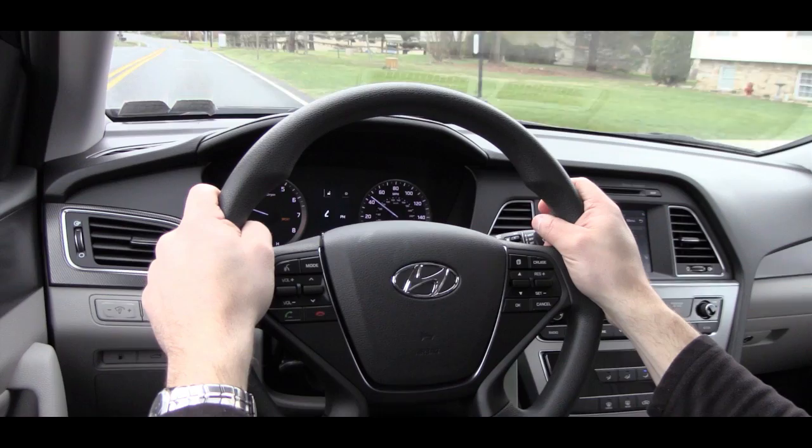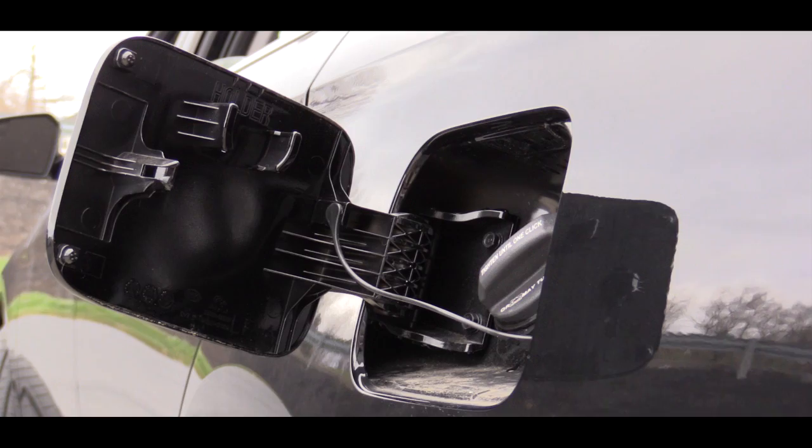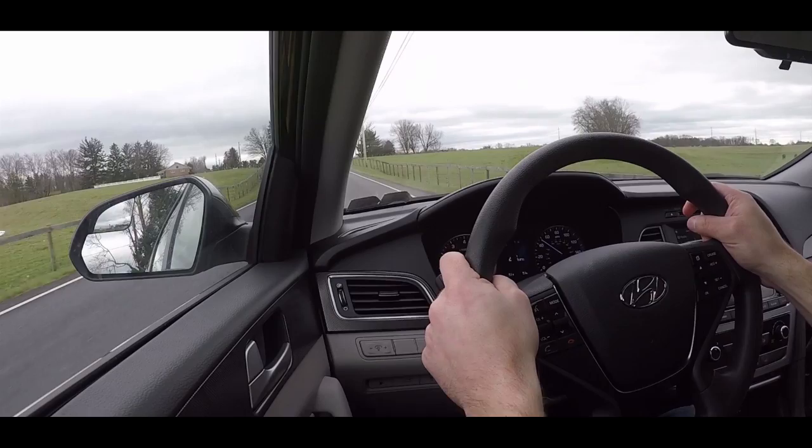The most noticeable difference in Sport mode is that it immediately downshifted, putting the RPMs at a much higher level and giving quicker acceleration. Also worth mentioning: if you go with the 2.0-liter turbocharged engine, you get a sport-tuned suspension for better handling. As far as fuel economy goes, the 2.4-liter gets 25 city / 35 highway, and the turbocharged engine gets 22 city / 31 highway. Either way, both take regular unleaded fuel.